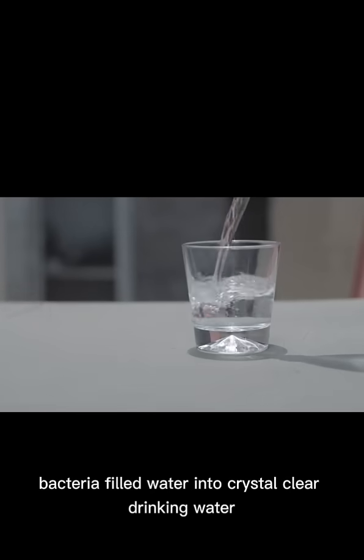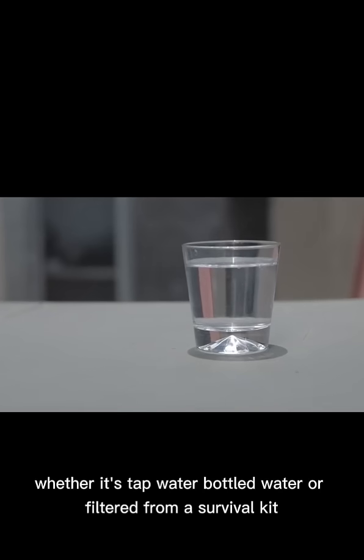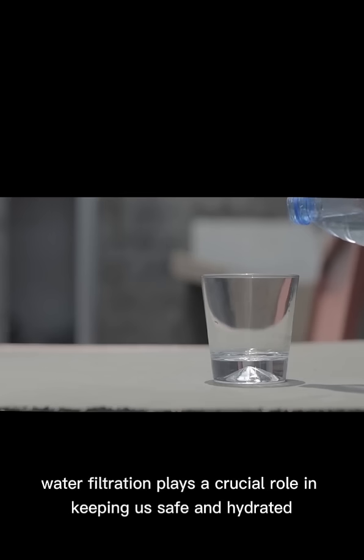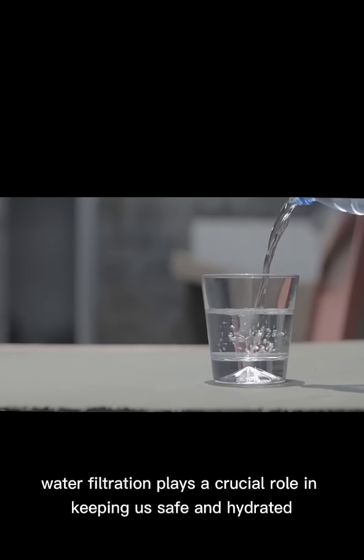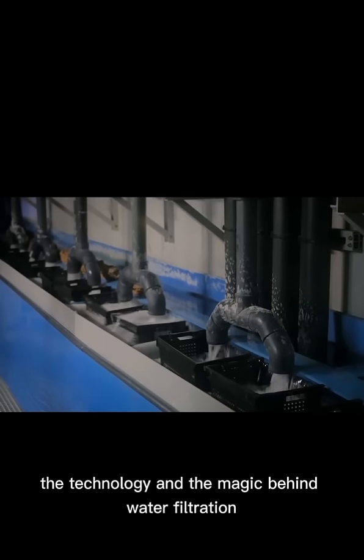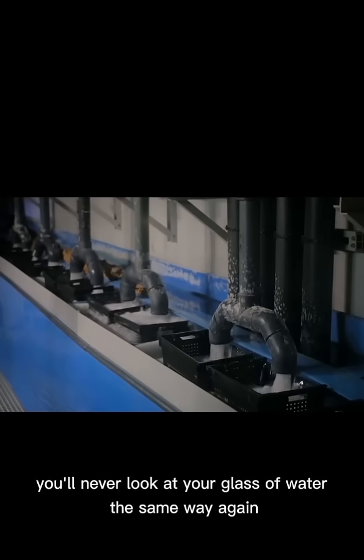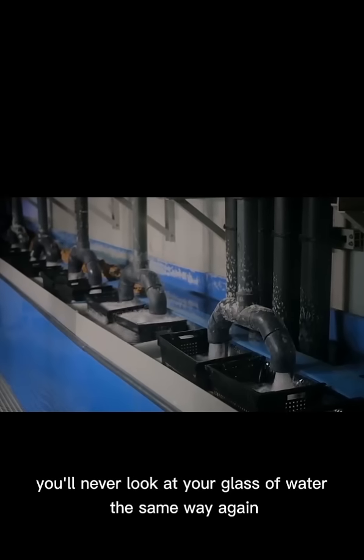Have you ever wondered how we turn murky, bacteria-filled water into crystal-clear drinking water? Whether it's tap water, bottled water, or filtered from a survival kit, water filtration plays a crucial role in keeping us safe and hydrated. Today we're diving deep into the science, the technology, and the magic behind water filtration. You'll never look at your glass of water the same way again.